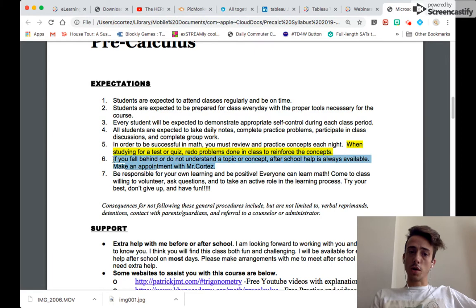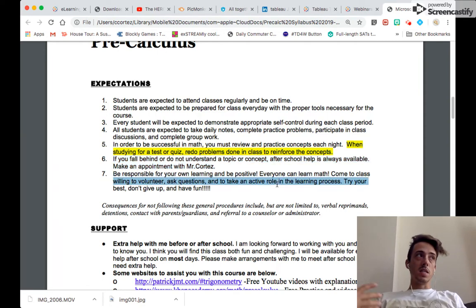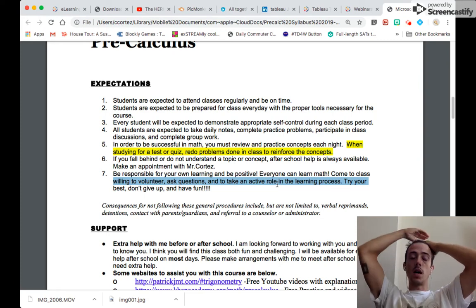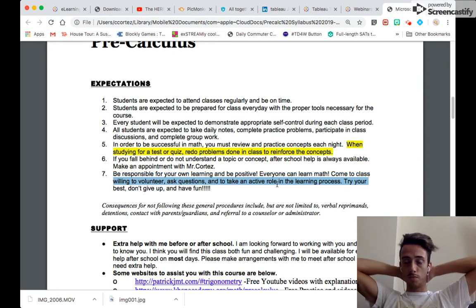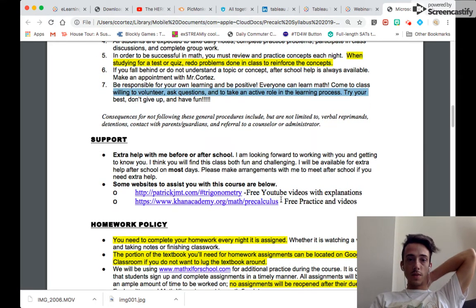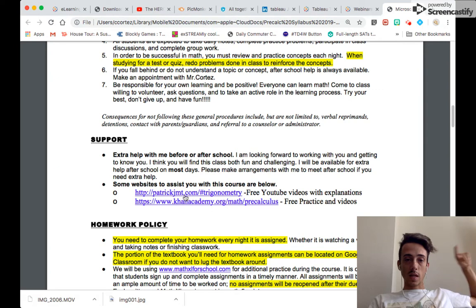I'm always available for extra help — this is really important. Whether you tell me in class or shoot me an email, just let me know. Throughout the year, we'll also have the DCIU helping with tutoring opportunities, so if you have questions about that, just let me know and we'll get you set up. I also provide links for support in the syllabus if you need extra help or practice.